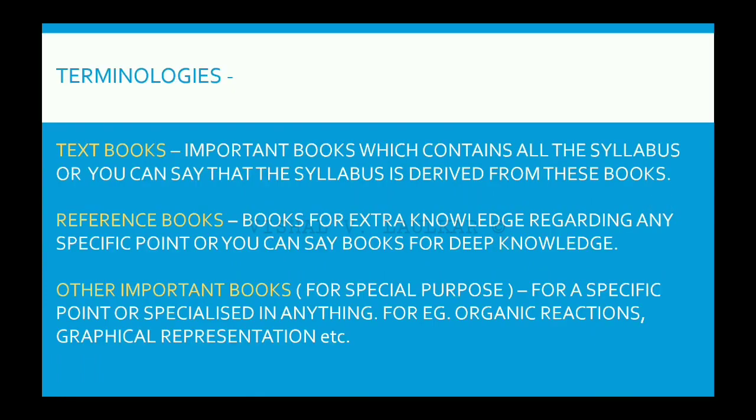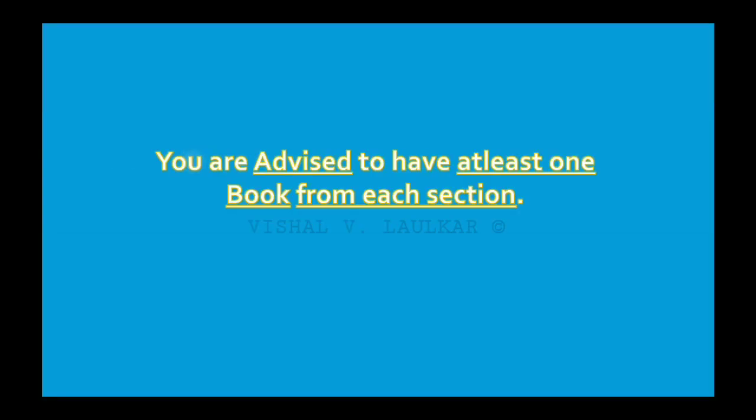Let's see some terminologies first. Textbooks are those books from which the whole syllabus is derived. Whereas reference books give you extra and deep knowledge. In the others section we have some books which are specialized in graphical representation or which are more useful than textbooks or reference books for some points in the syllabus. It is recommended that you should have at least one book from each section to get complete knowledge of your syllabus.